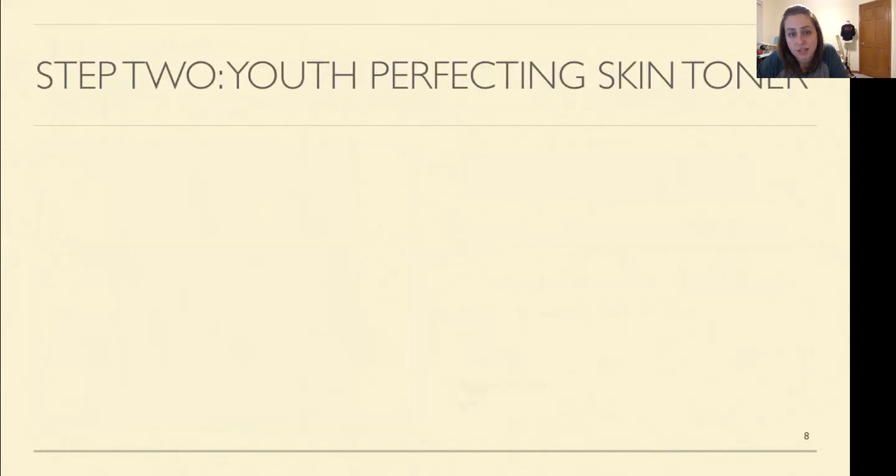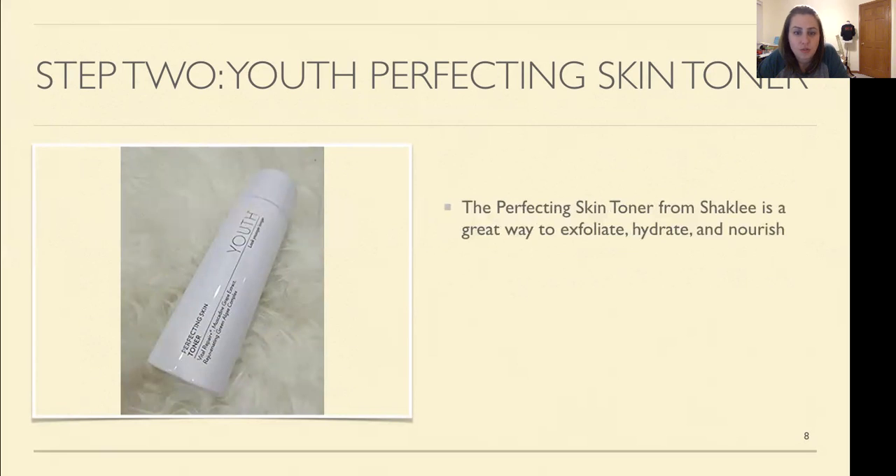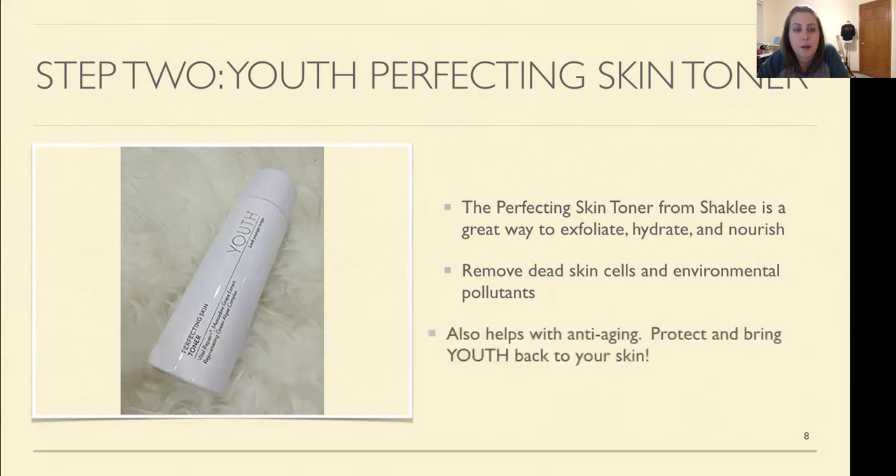So what's next after you've cleaned your face? The toner. The Perfecting Skin Toner from Shaklee is a great way to exfoliate, hydrate, and nourish. You've already exfoliated with the cleanser, but now we're doing another soft exfoliation step by step — exfoliate more, hydrate more, nourish more. It's going to remove all those dead skin cells and environmental pollutants, and it also helps with anti-aging. So you're going to bring back your youth with the Youth Skin Toner.